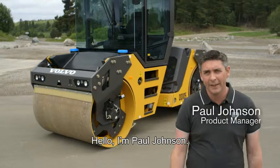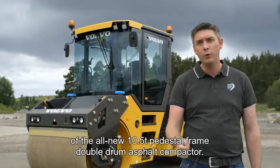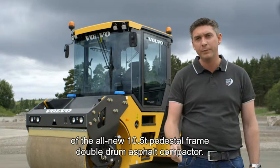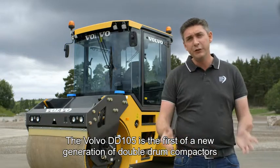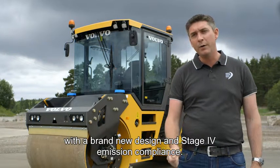Hello, I'm Paul Johnson. In the next few minutes I'm going to be taking you through the main features and benefits of the all-new ten and a half ton pedestal frame double drum asphalt compactor. The Volvo DD105 is the first of a new generation of double drums with a brand new design and Stage 4 emission compliance.